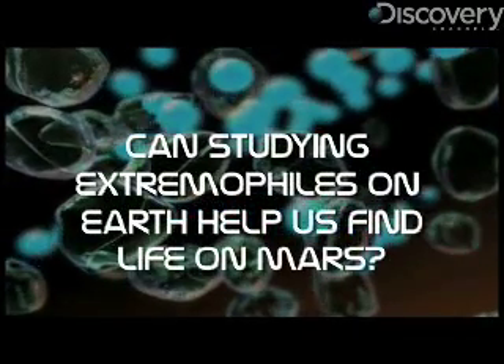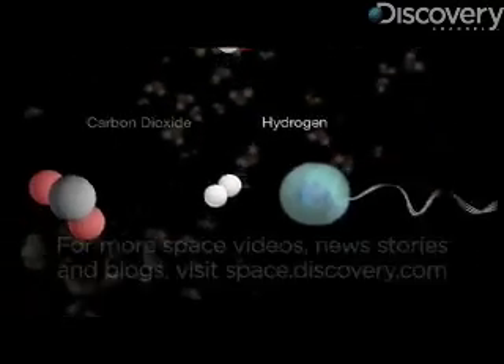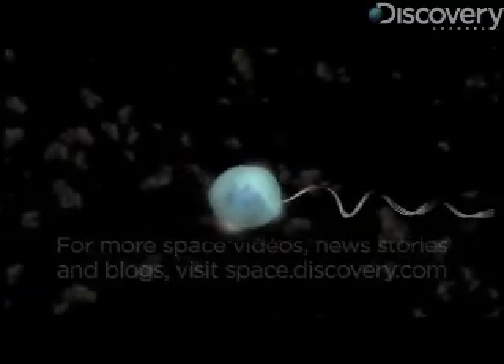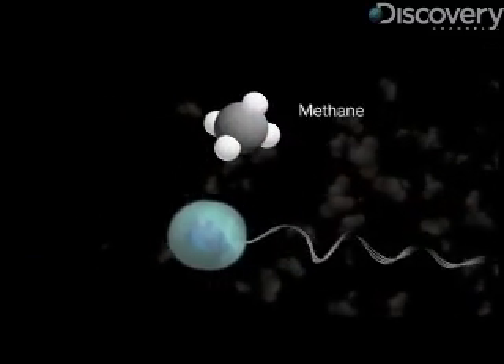In this case, we're talking about organisms that can either produce or consume methane, which are among the most ancient on Earth. When we know that the pathway is possible for an organism on Earth, then we can be more confident that the pathway metabolically would be possible for another life form on another planet.